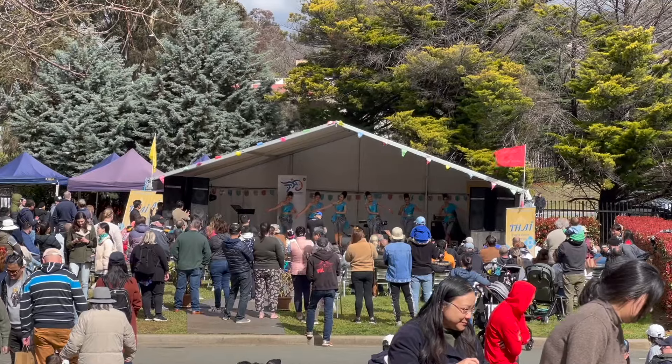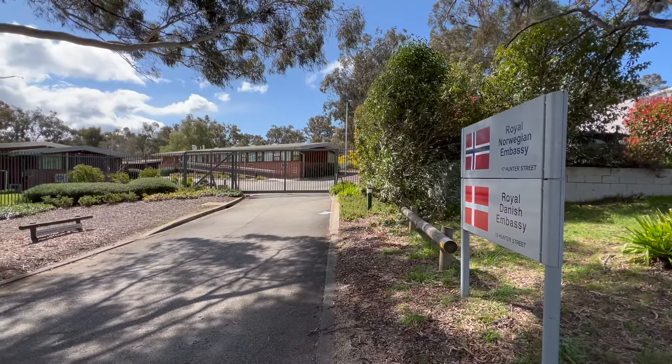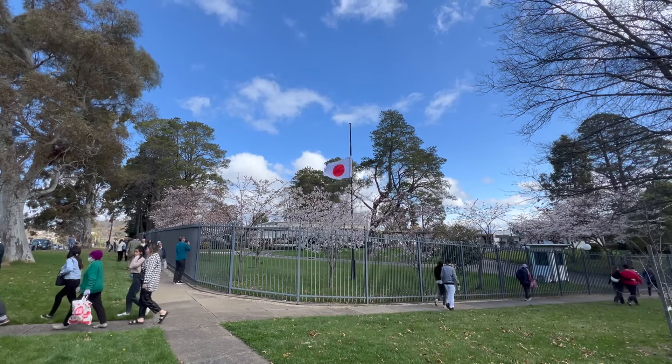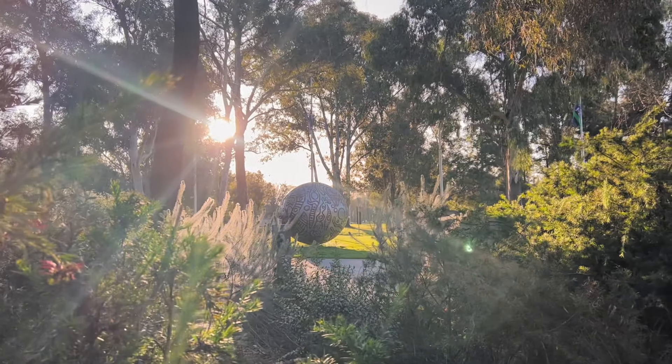We visited the Thai embassy for their festival. Naturally, I had to stop by the Norwegian embassy on the way, only to be severely disappointed when it looked like army barracks — a huge contrast to, say, the Japanese embassy. But this is not a top 10 embassy video. Instead, here's a highlight of three things to do in Canberra.